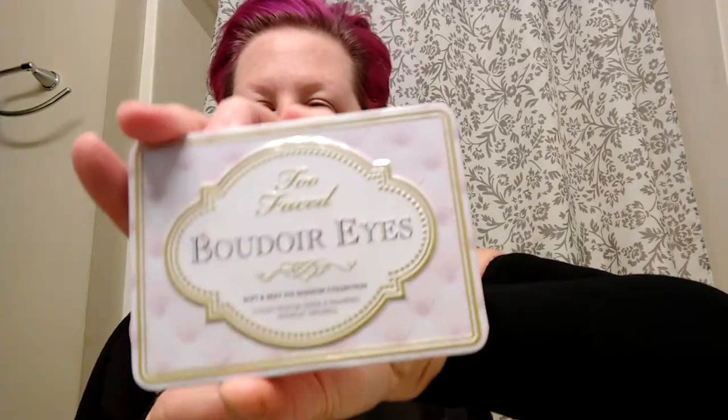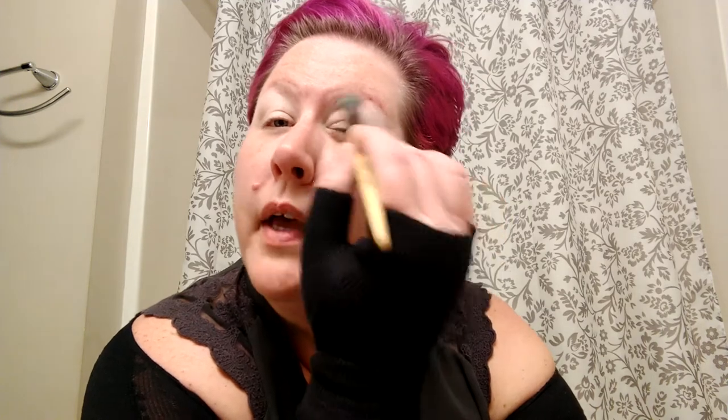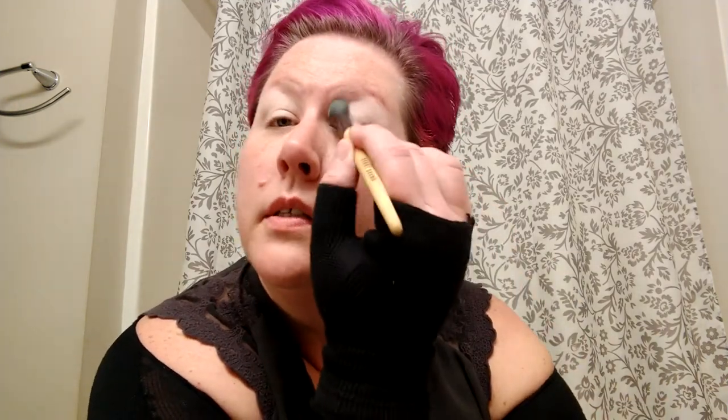Anyhow, today I want to do Boudoir Eyes - it's one of my favorite palettes, not a newer one but it's from Too Faced. First I'm going to put this lighter color called 'In the Buff' all over from my lash to brow just to set my shadow base. This is one of my favorite palettes, I use it on a lot of my clients - great pigment, lots of options.